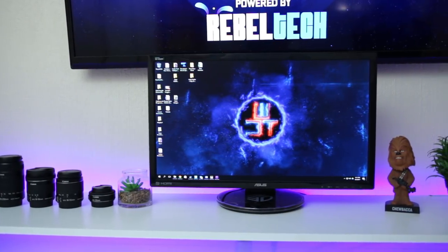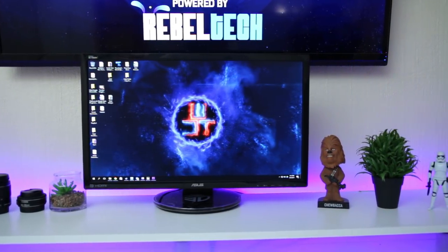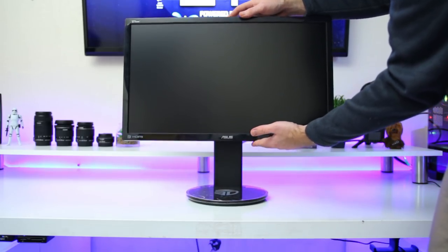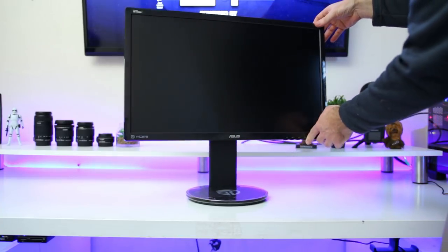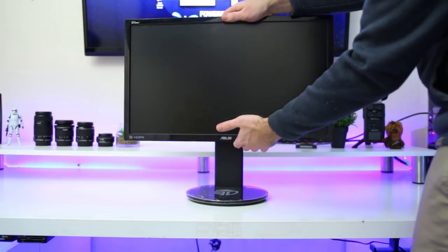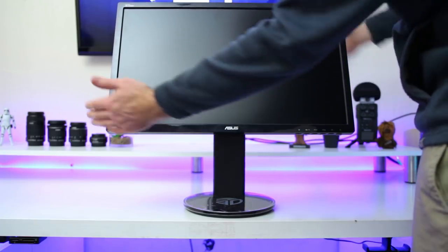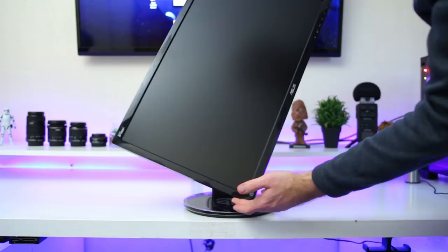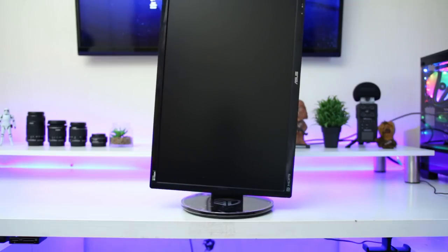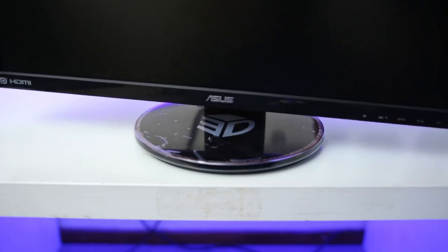With most monitors you want to be able to adjust the display to what feels best for you. The 248 gives you good flexibility: you can adjust the stand up or down by 110mm, swivel left or right by 45 degrees, and tilt up or down from -5 to +15 degrees. You can also pivot the screen 90 degrees for portrait view, but you need to raise the stand to its maximum height and tilt to 15 degrees first, otherwise the corner of the screen will bump into the base plate.